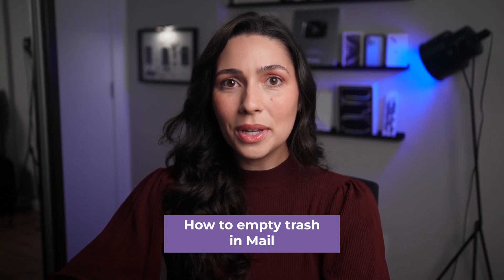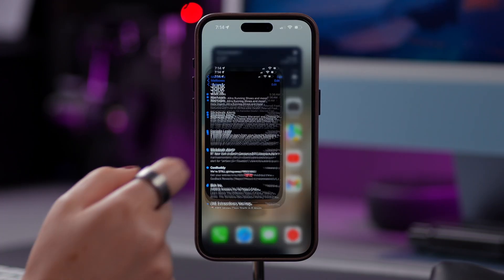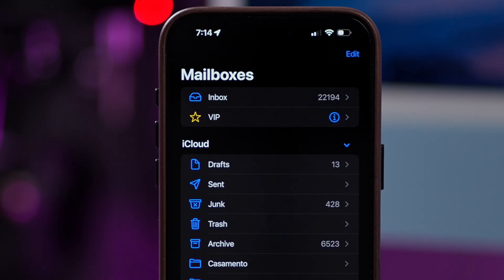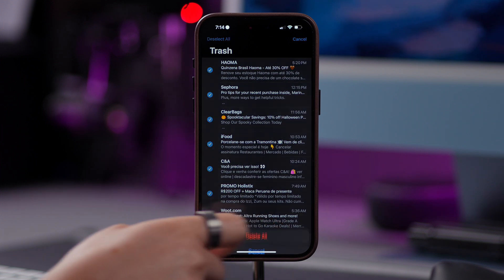Next, if you use the Mail app, you can do the same thing after deleting an email, as they're also moved to the Trash folder. Open Mail on your iPhone, swipe left on any email that you want to delete, tap Mailboxes in the top left corner of your screen, and tap Trash. Here, tap on Edit, select All, and then tap on Delete.